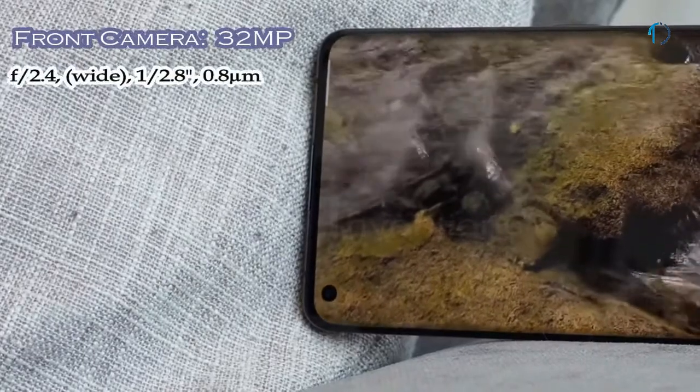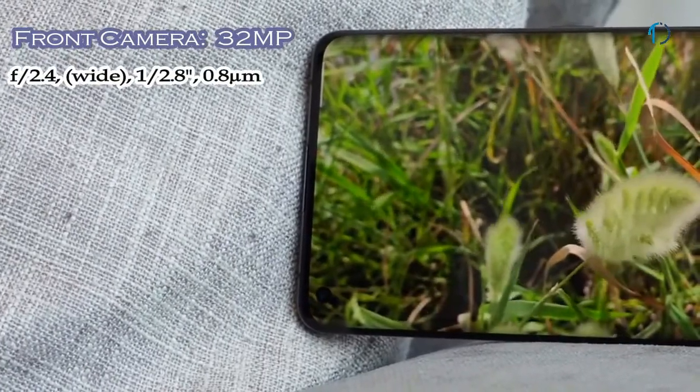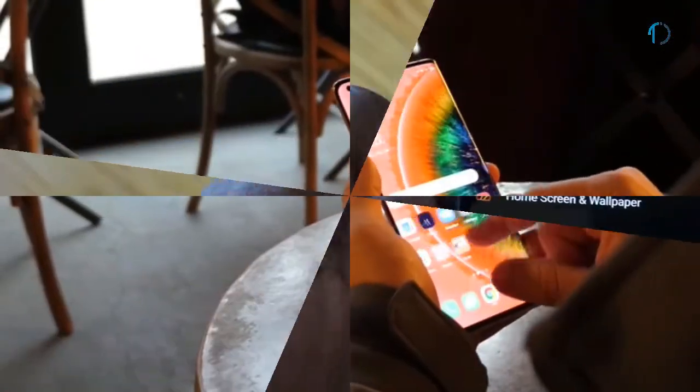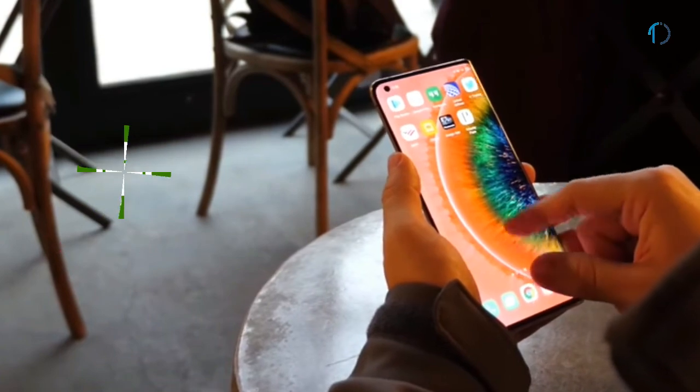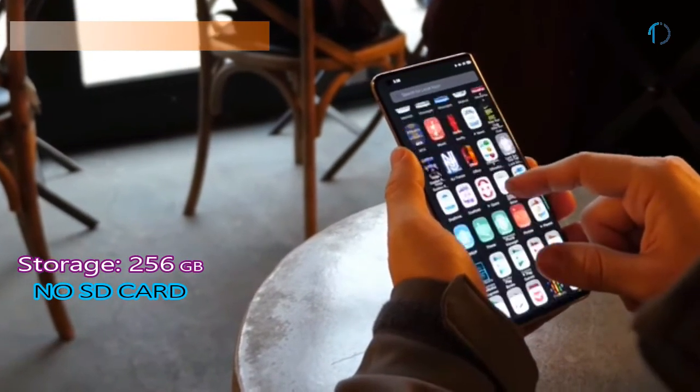On the front, this smartphone has a 32MP punch-hole wide camera with f/2.4 aperture. It runs ColorOS 7.1 based on Android 10 and is packed with 256GB of built-in storage with no SD card support.